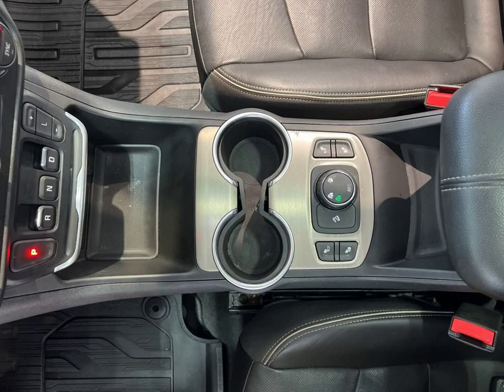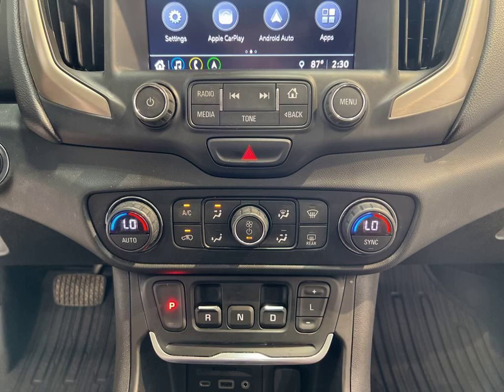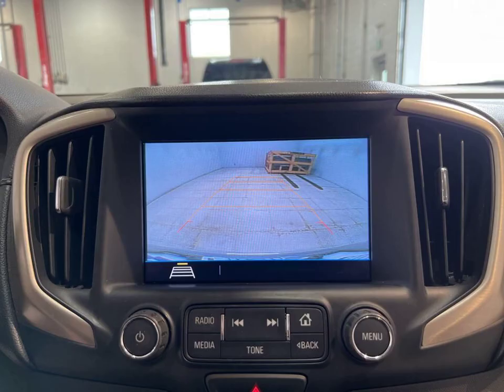Inside, you'll find the latest technology including Android Auto and Apple CarPlay for seamless smartphone integration. Plug in your devices with the auxiliary input and enjoy the convenience of keyless entry. Plus, stay connected with the built-in Wi-Fi hotspot.